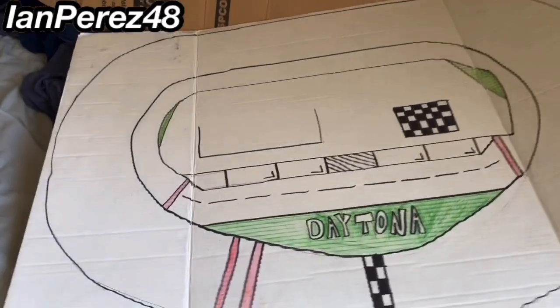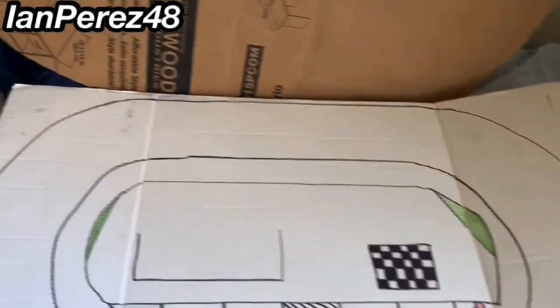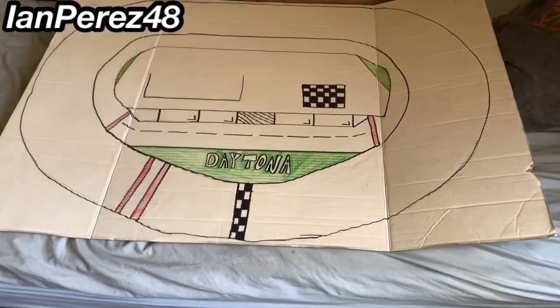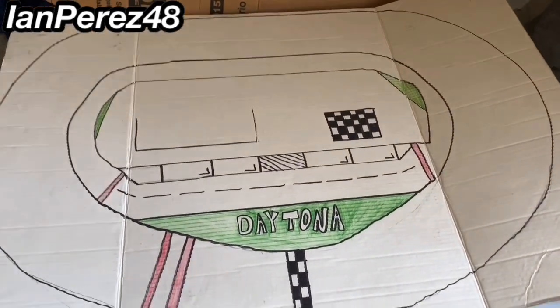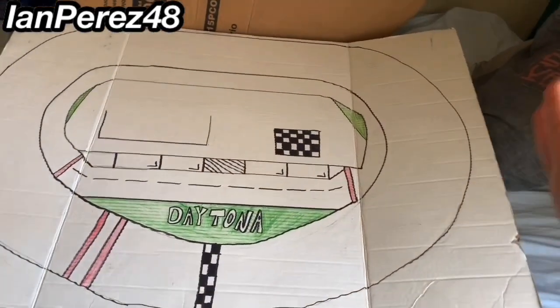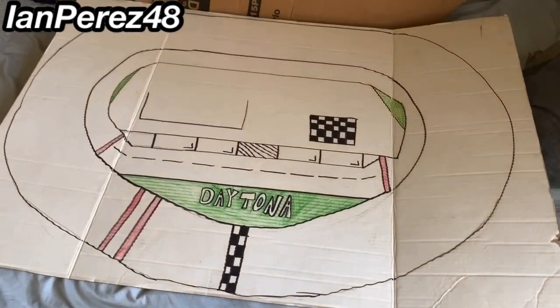This is the second attempt at making Daytona, and yeah, this looks like either a mile-and-a-half or a one-mile D-oval shaped track. Feel free to let me know what the second attempt of Daytona should be. I did make a Daytona as a first attempt all the way back in 2015, but I threw out that track.